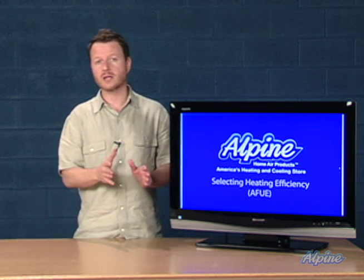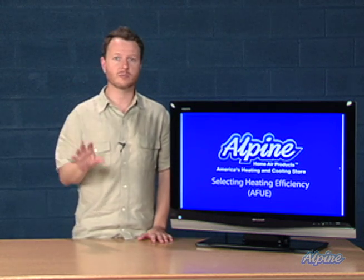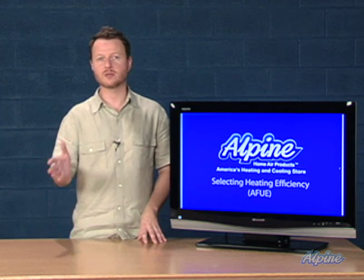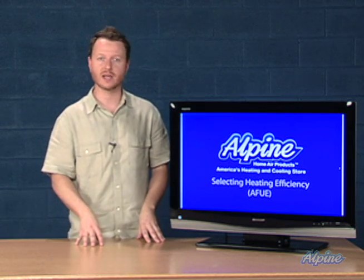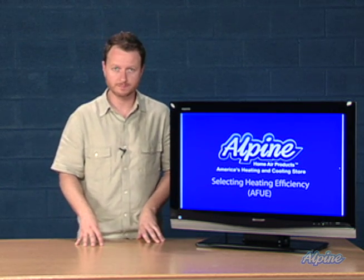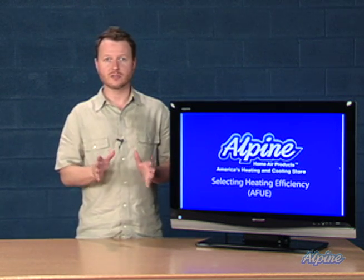Keep in mind that the efficiency rating is a choice you get to make — you can purchase either one. It's not to be confused with capacity or BTUs, which is a requirement and you really can't select anything other than what is best for you. So when selecting AFUE, get the highest efficiency you can afford.